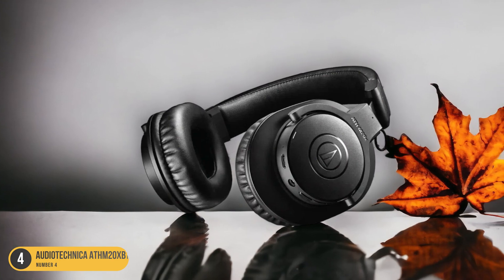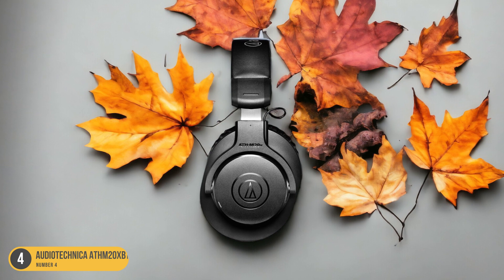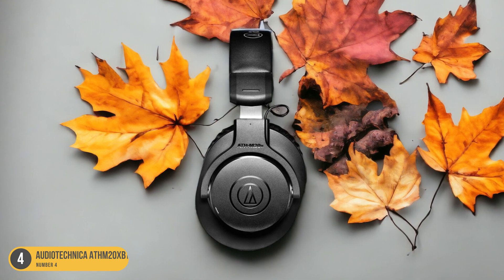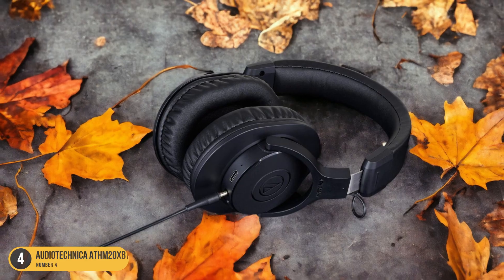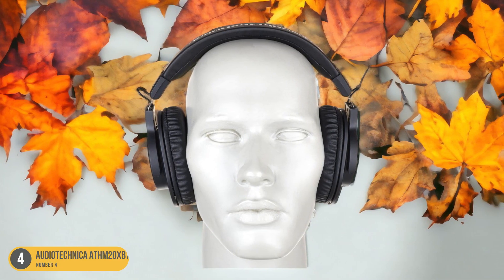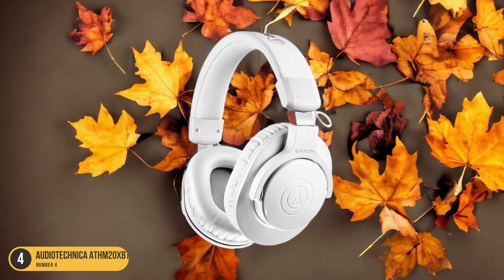These headphones provide a straightforward approach to enjoying music without the need for complicated apps or settings. The sound quality is impressive, with clear notes and minimal distortion, making them ideal for various genres. While the bass may seem slightly understated in certain scenarios like movie explosions, the overall listening experience remains satisfying. The ATH-M20x BT effectively minimizes background noise, although achieving a proper fit is crucial for optimal noise isolation.